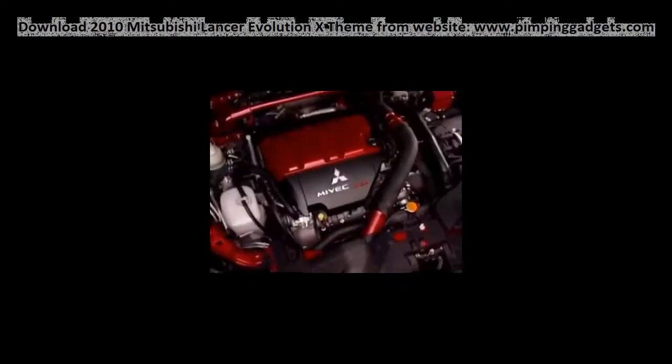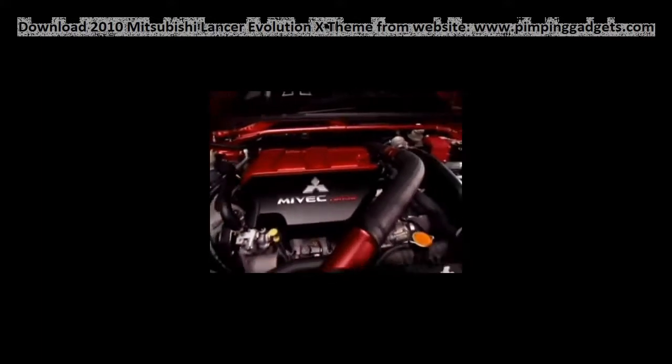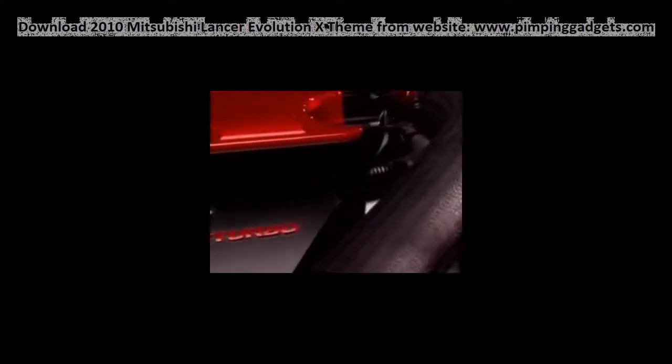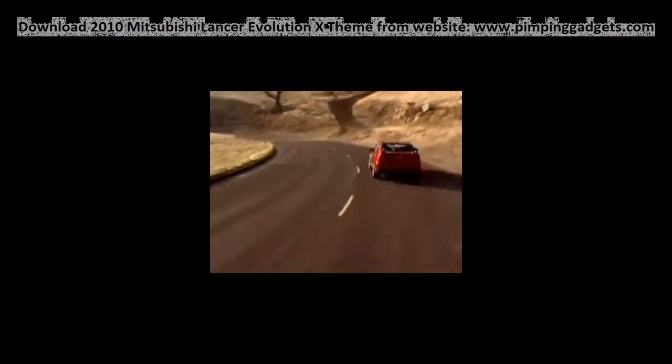Mitsubishi is remaining tight-lipped about power and torque figures, but we expect around 320 horsepower and as much as 325 pound-feet of torque from its turbocharged 2.0-liter. Combined with either a 6-speed manual or new 6-speed dual-clutch transmission, the Evo should be capable of a 0-60 time of around 4.5 seconds.